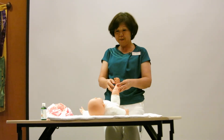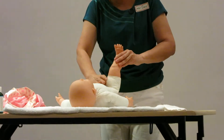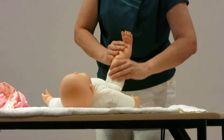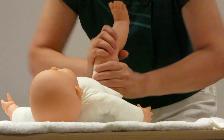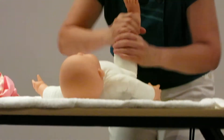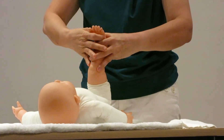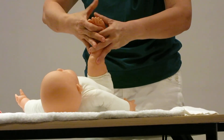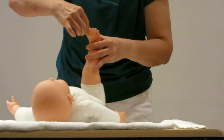When you massage, take one leg first and do what you call the Indian milking — you milk the leg like this. Next, you can rub the leg, and then do thumb over thumb like that. Thumb over thumb. And you can roll.